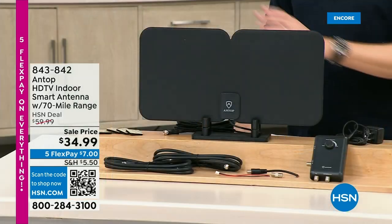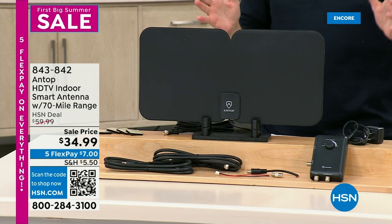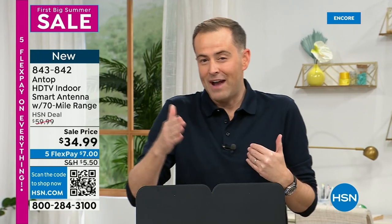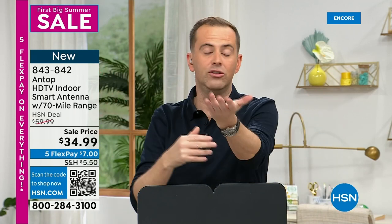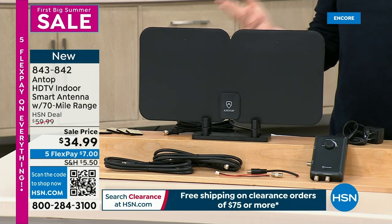Thank you for tuning in tonight and being part of our first big sale of the year. We want to take a quick time out to talk about saving you a fortune. Free TV is really real — no contracts, no signing anything. Your favorite channels like ABC, CBS, NBC, PBS, and Fox, all in high definition and all free. Tonight's your turn to cut the cord and save a fortune.